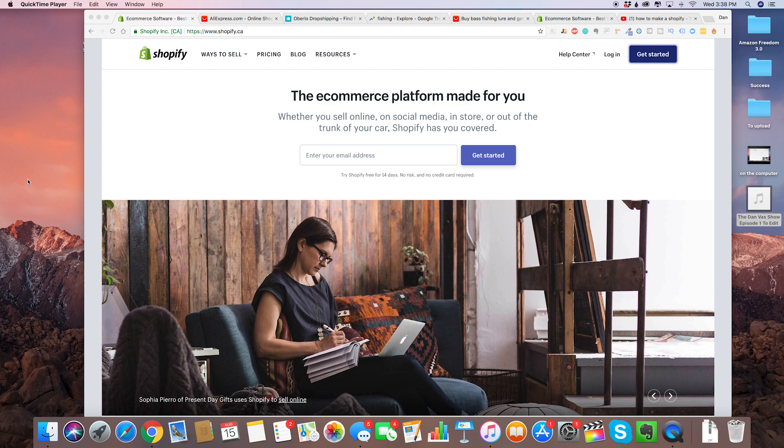Hey, what's up guys? Dan here, and in today's video I'm going to be showing you guys step-by-step how to build an extremely profitable Shopify dropshipping store.